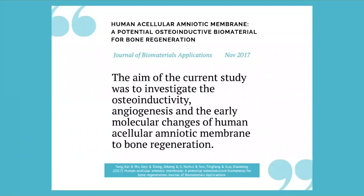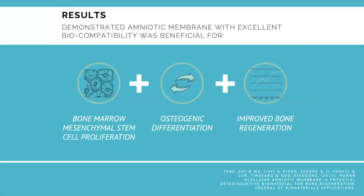But thank goodness we follow the literature. Since 2014, we've been able to review what's out there. Here's a wonderful paper by Dr. Tang et al. in 2017 in the Journal of Biomaterials, using human acellular amniotic membrane. The aim was to investigate osteoinduction and angiogenesis. What Dr. Tang demonstrated is that the amniotic membrane has an excellent biocompatibility profile, bone marrow and mesenchymal cell proliferation, osteogenic differentiation, and improved bone regeneration.